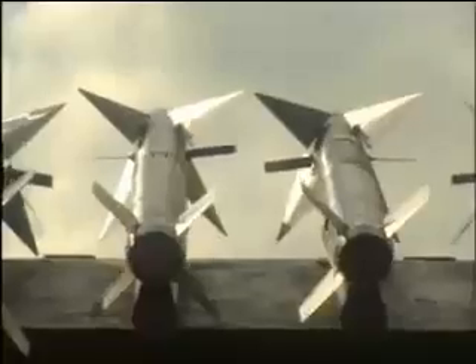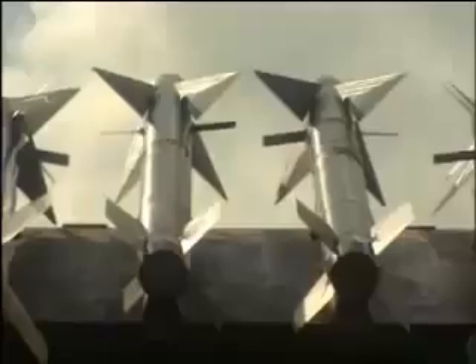The SPYDER's fangs are its 6 missile firing units, with a total of 12 Python 5 and 12 Derby missiles to eliminate every threat.